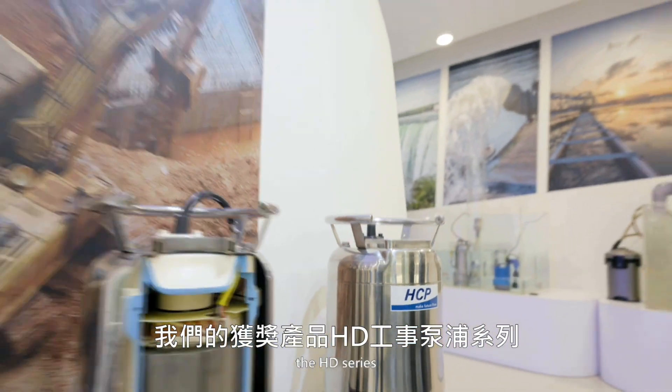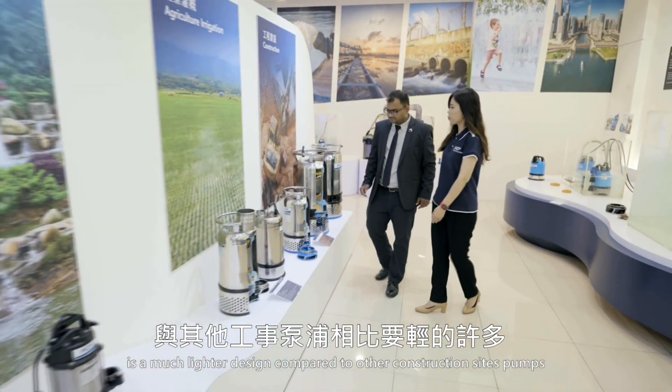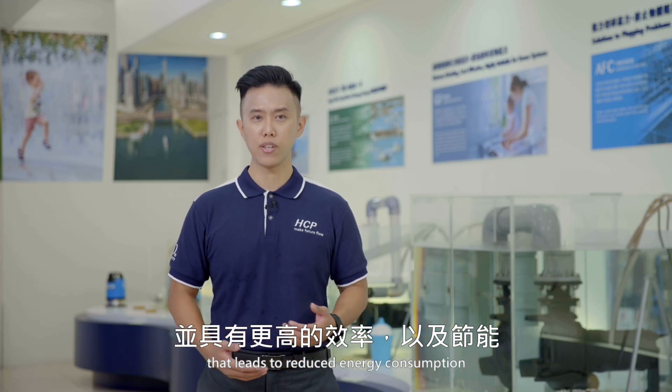Our award winner, the HD series, is a much lighter design compared to other construction site pumps and characterized itself with higher efficiency that leads to reduced energy consumption.